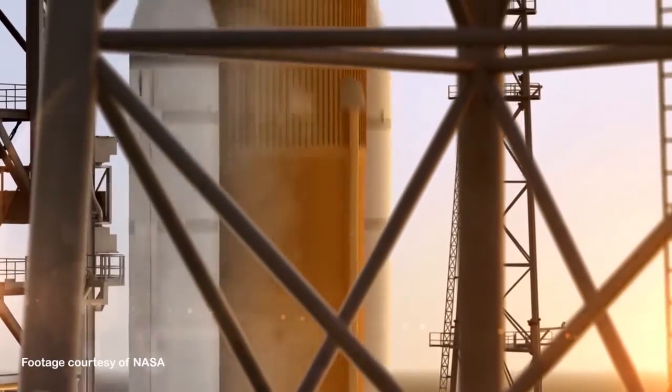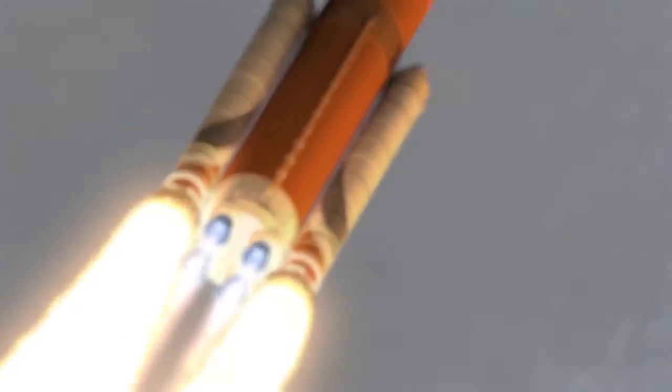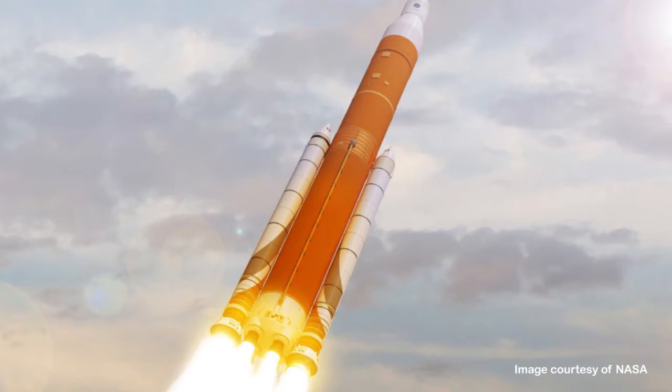Rockets that are launching things into space — satellites, let's say, into space, or space probes to go off somewhere else in the solar system — do have to get past the Earth's atmosphere, but they don't have any trouble doing it, really. The atmosphere is the biggest problem. Rockets encounter most of the resistance to their motion near the Earth's surface, and the higher up they get, the thinner the air gets, and so the resistance gets lower. So it actually gets easier for a rocket engine that's lifting some heavy weight into space as it gets higher.